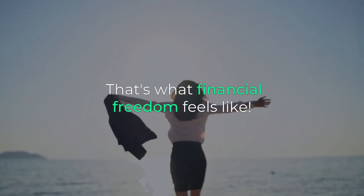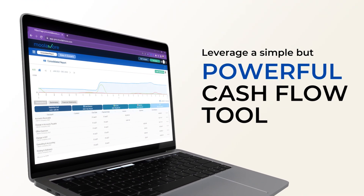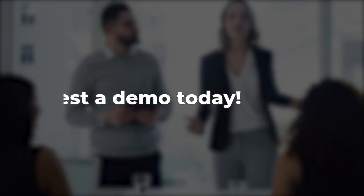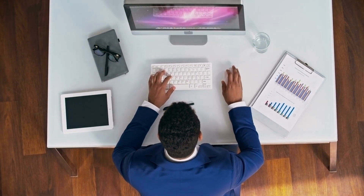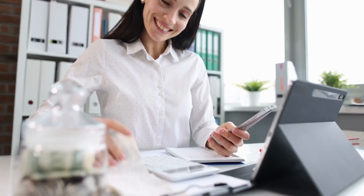That's what financial freedom feels like. So make sure you watch this video to learn the necessary steps you should take, especially leveraging a simple but powerful cash flow tool Mulamore that empowers you to build a stronger financial future. Request a demo today. It's also important to note that financial independence doesn't mean you're free of responsibility — of course, handling your money well is a continuous process you must maintain.